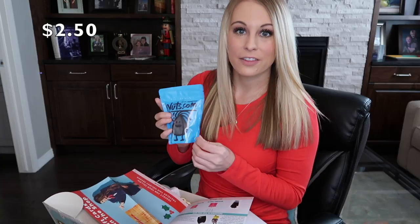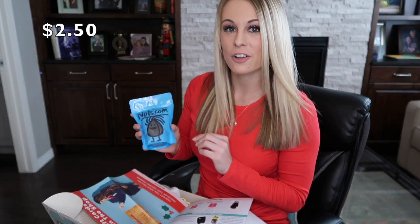Item number two is some chocolate-covered pretzels. I love chocolate-covered pretzels, and these retail at $2.50.